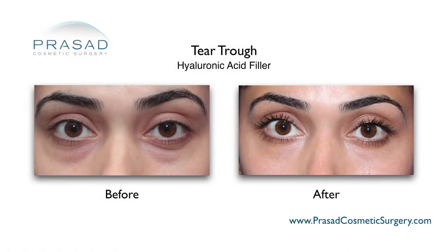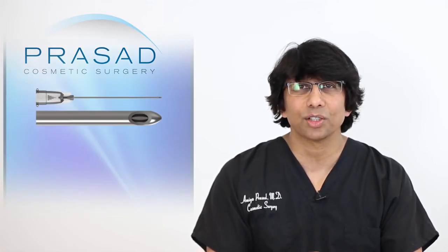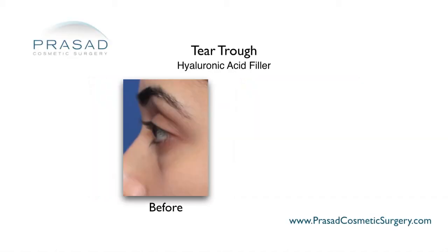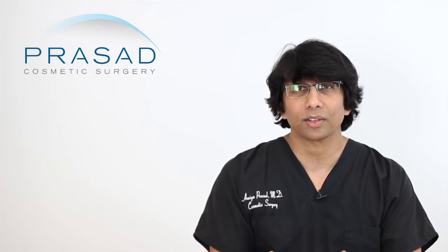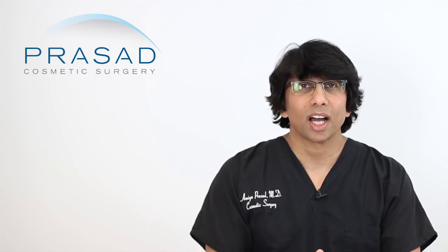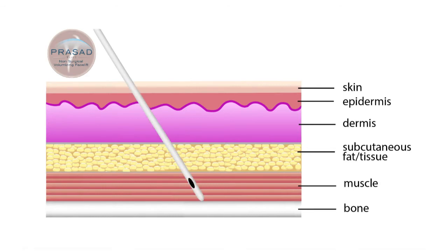In our practice, we routinely do fillers for the under eye area. When I do fillers under the eyes, I use a technique using blunt cannulas. I generally find that I can minimize the amount of bruising as well as minimize the relative trauma to the skin because of the strategic placement of entry points. We do a procedure called structural volumizing — placing material using blunt cannulas under the muscle, between the muscle and the bone.